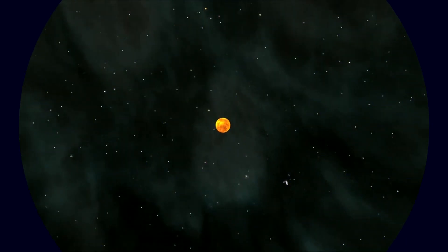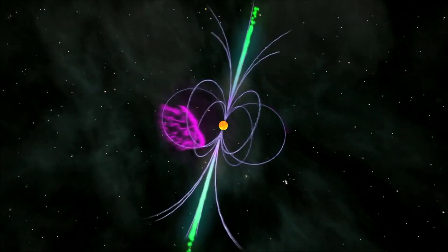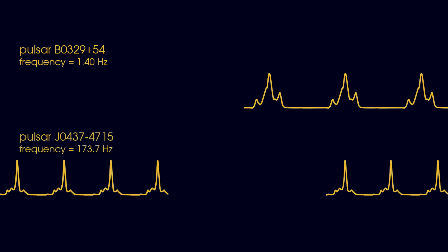Pulsars are a special type of neutron star which emit jets of energy from opposite poles as they spin. When they face the Earth, we can detect this as a flash, just like a lighthouse. But unlike a lighthouse, we found some spinning at over 700 times a second.